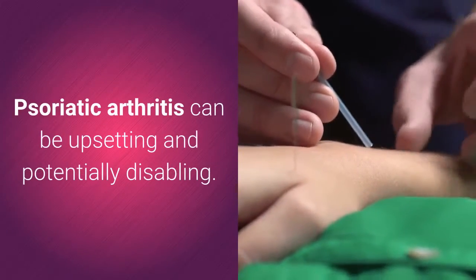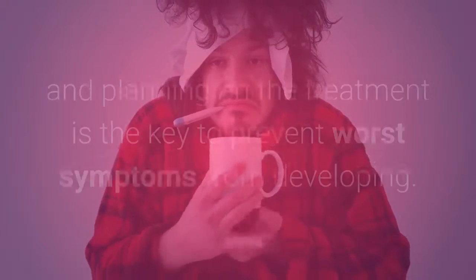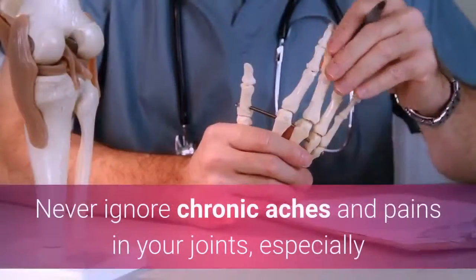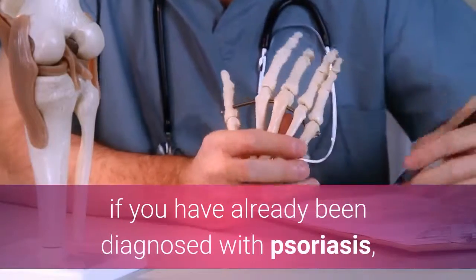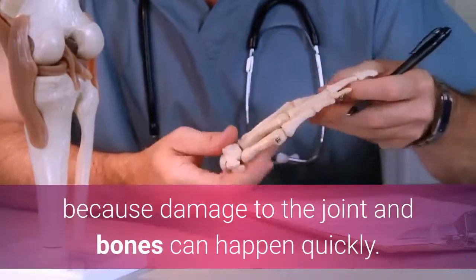Psoriatic arthritis can be upsetting and potentially disabling. Seeing the doctor early and planning on the treatment is the key to prevent the worst symptoms from developing. Never ignore chronic aches and pains in your joints, especially if you have already been diagnosed with psoriasis, because damage to the joint and bones can happen quickly.